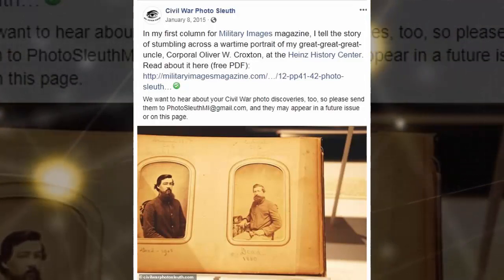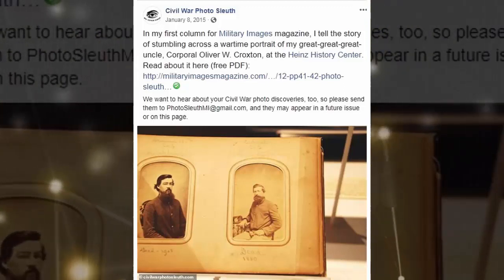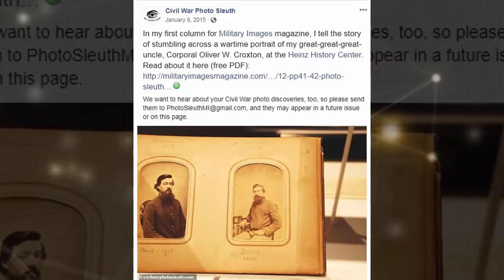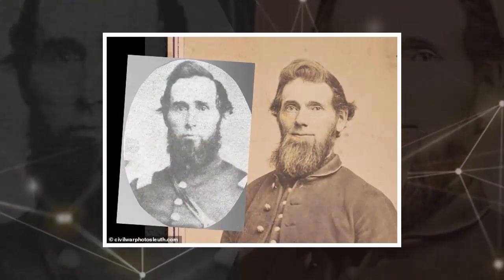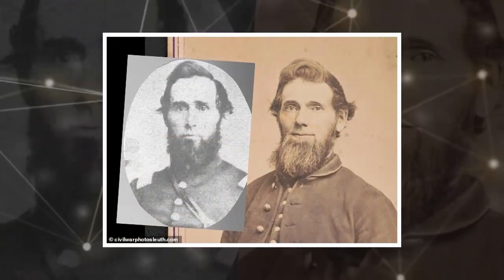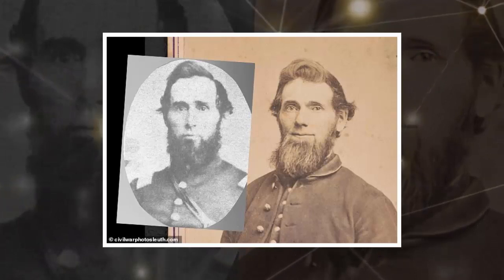So far, they've been pretty successful. Civil War Photo Sleuth logged roughly 88 matches in a single month, of which 75% were probably or definitely correct, Luther said. And the more people use it, the more likely it is that the site will be able to identify subjects, he added.